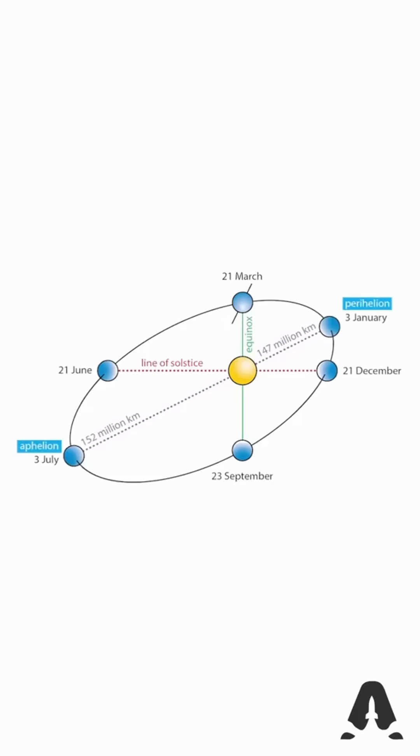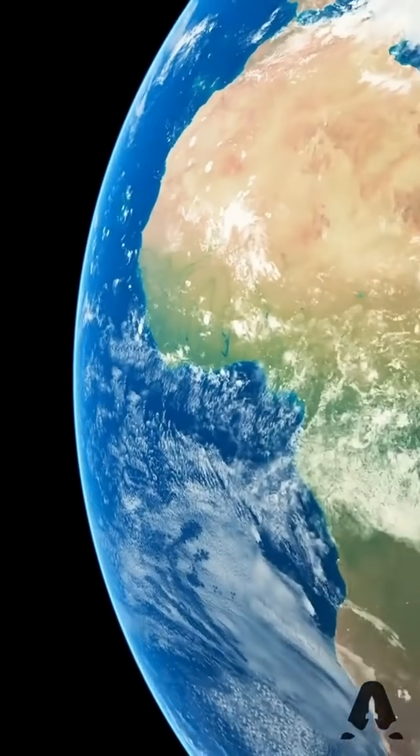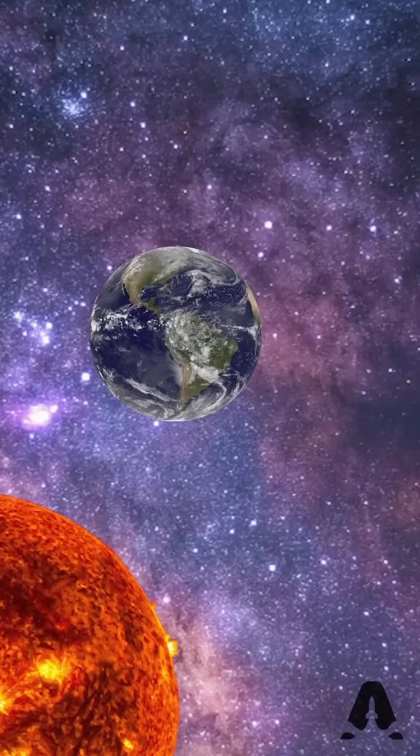Earth's orbit around the sun is not a perfect circle, which means sometimes we're farther away, sometimes we're closer. When we are closer, we are moving faster in our orbit than when we are farther away. So it turns out that extra four minutes is not the same when we're farther from the sun versus closer, because we move more than our allocated fraction of a circle when close, and less when farther away.